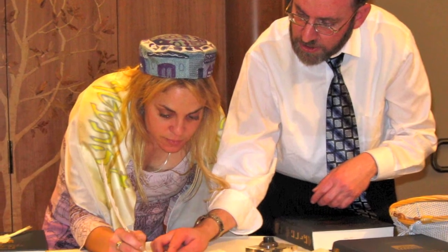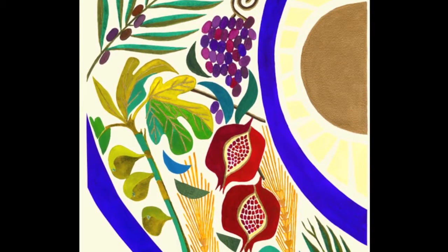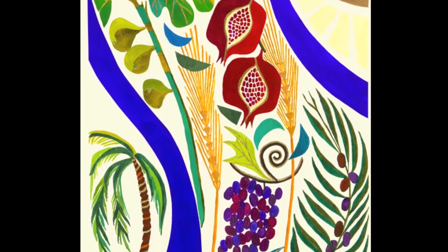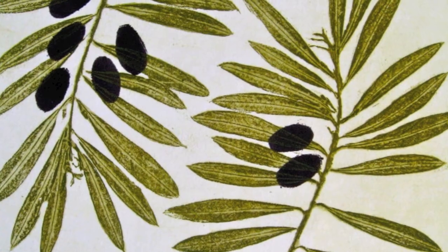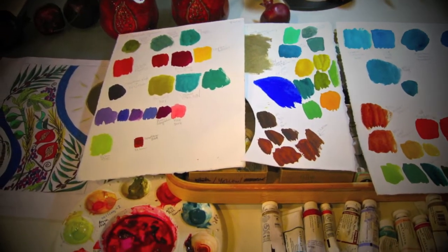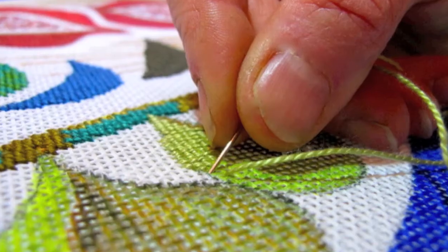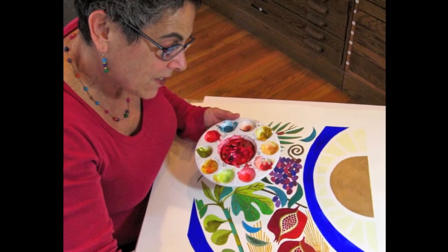My inspiration for the Seven Sacred Species design comes from a passage in Deuteronomy referring to the sacred bounty of the land of Israel as a land of wheat and barley, of grapevines, figs and pomegranates, a land of olive trees and honey. According to biblical teachings, the mythical 613 seeds of the pomegranate represent the number of commandments contained in the Torah. The twin blue lines represent a tallit, and also the Israeli flag.